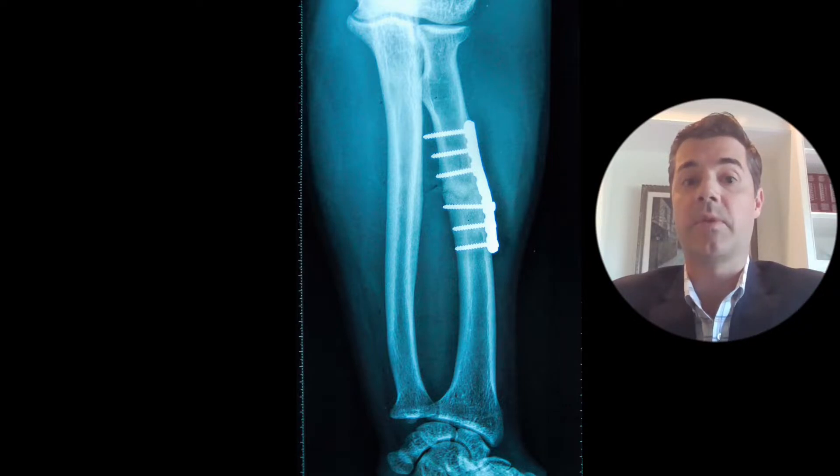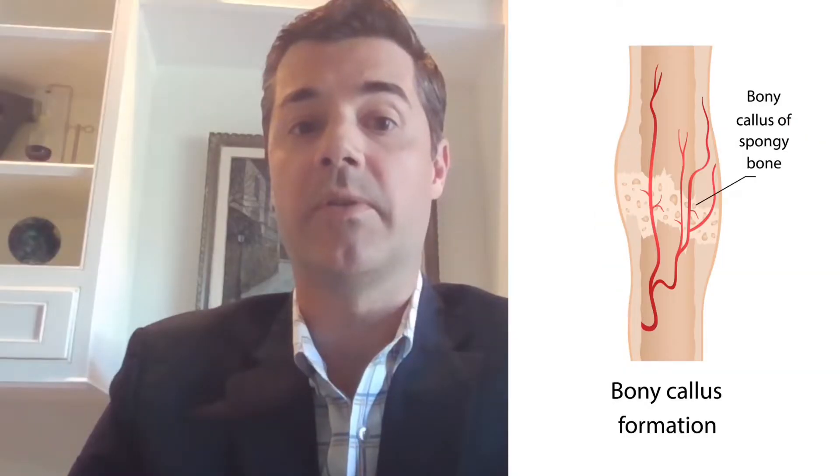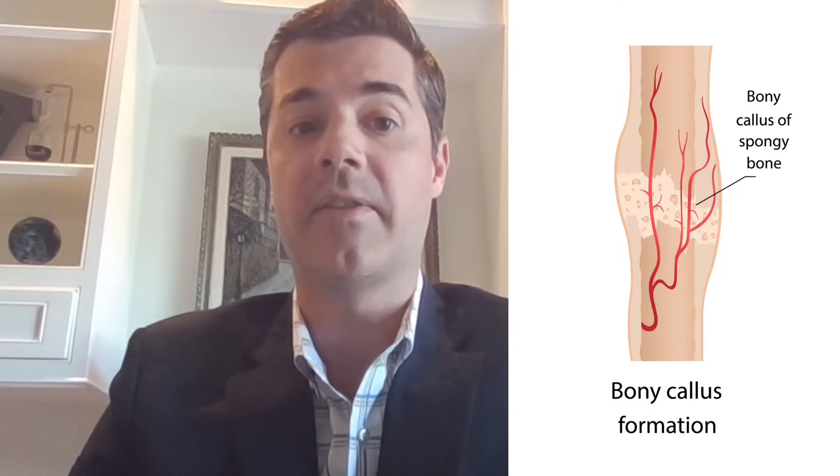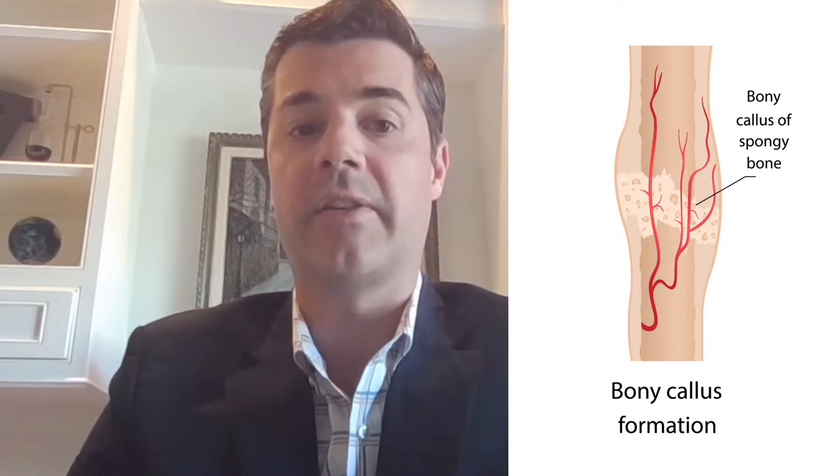The most straightforward example of direct bone healing is when a fracture is surgically repaired with a plate and screws. This repair is very stable and rigid, and the ends of the broken bones are held together tightly with no motion at the fracture site. This allows the bone cells called osteoblasts to bridge the gap and knit the bone together directly end to end. You could think of this like a welder directly attaching two pieces of metal together at a seam.